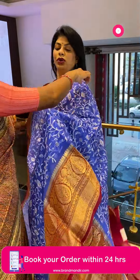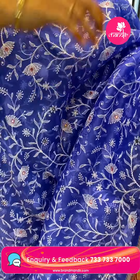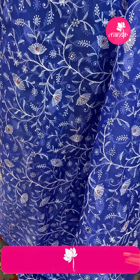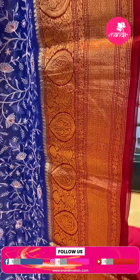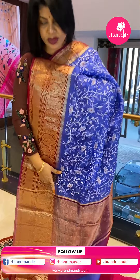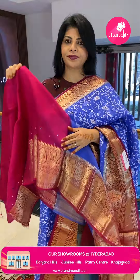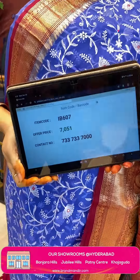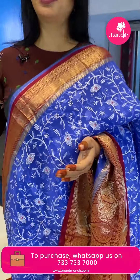Next saree — a Benarasi kora in royal blue and maroon-pink magenta mixed shade. The royal blue body has thread embroidery florals, mirror work butas. The border has contrast florals, wavy lines, karvi butas, leaf lines, zari lines, and mirror work butas. The blouse is contrast with mirror work butas and border. Saree price: ₹7051, saree code IB607. WhatsApp us on 7337337000.